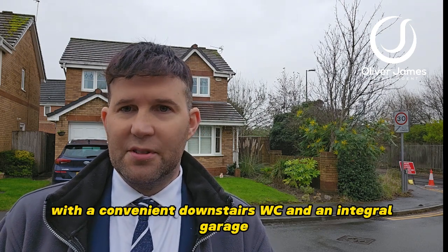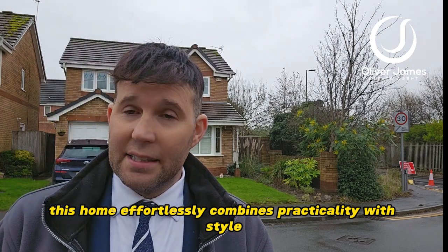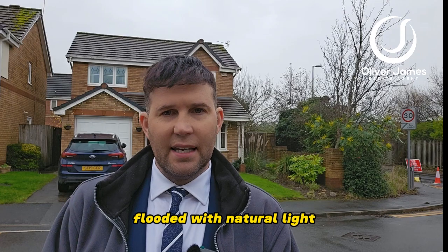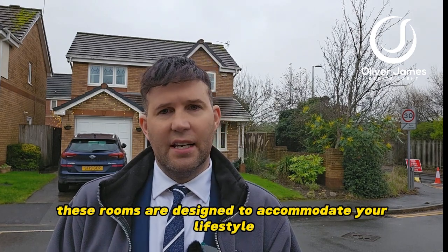With a convenient downstairs WC and an integral garage, this home effortlessly combines practicality with style. Discover comfort in every corner with well-proportioned bedrooms flooded with natural light, ideal for relaxation or productivity — these rooms are designed to accommodate your lifestyle.